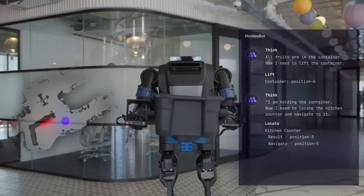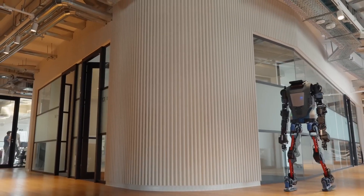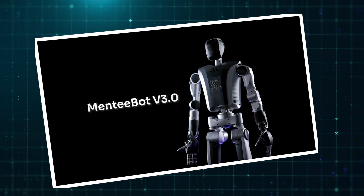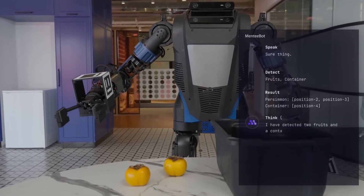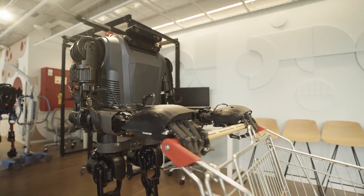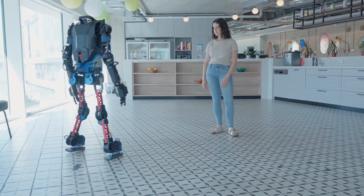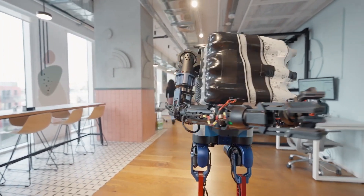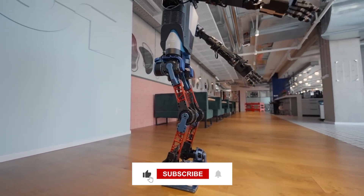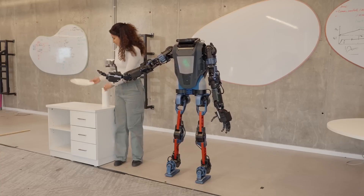With AI-powered vision, precision, and real-world functionality, Mentebot version 3.0 marks a step forward in humanoid robotics. It's designed to assist in practical tasks, bringing automation closer to everyday use. But are we ready for robots like this in our homes and workplaces? Would you trust one? Let's discuss in the comments. If you found this interesting, like, subscribe, and hit the bell icon for more tech insights. See you in the next one.